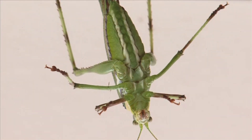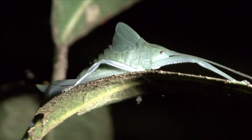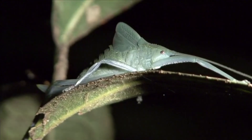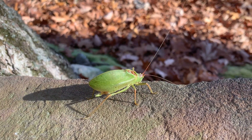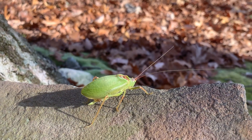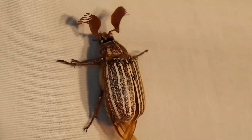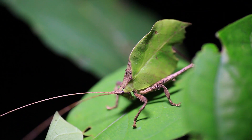Katydids are classified in the straight-winged order of insects, along with grasshoppers, locusts, and crickets. This order gets its name from their straight, stiff wing covers that protect their hind wings when the insects are not flying. The straight wing covers in katydids and other members of their genus are known as tegmena, which serve a similar purpose to elytra in beetles, though entomologists use separate terms to describe the appendages.